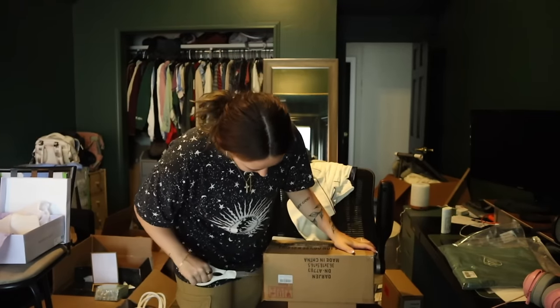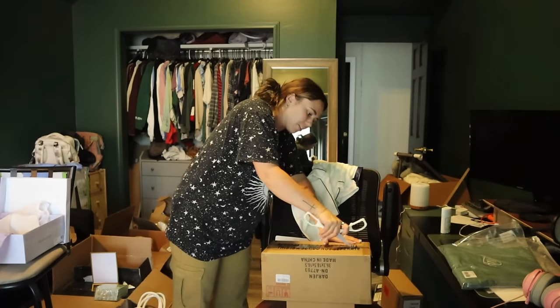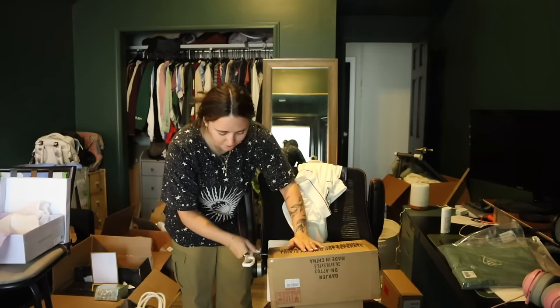I also just got some more packages. Let's open these. I have so many boxes — it's unreal, because remodeling my house and getting married at the same time is just crazy.